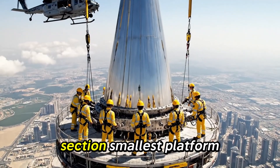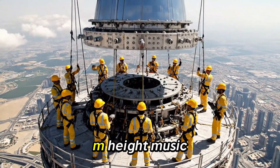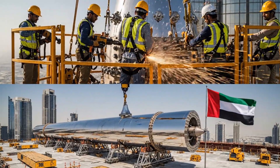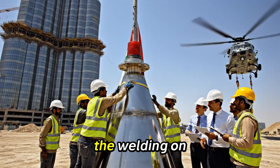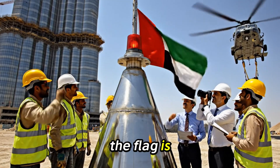3rd to last section: smallest platform, tapering spire, 842-meter height. The welding on section 4 looks absolutely sound. Confirmed — the light is operational and the flag is secure. We are ready for the lift.